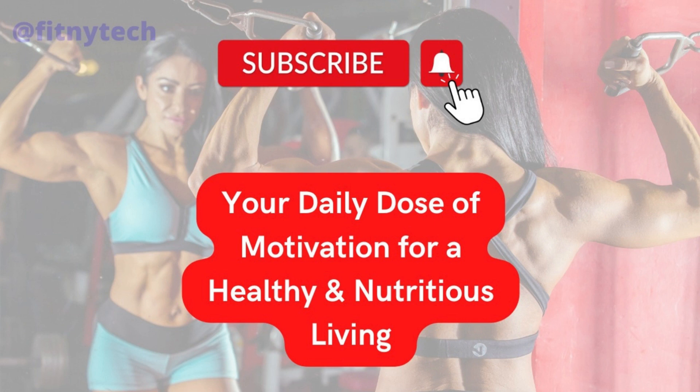Thank you for watching this video. We hope that you found it informative and helpful. Hit the subscribe button to stay up to date on all of our latest content.